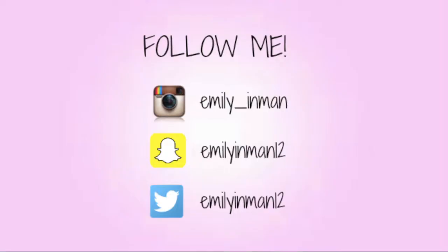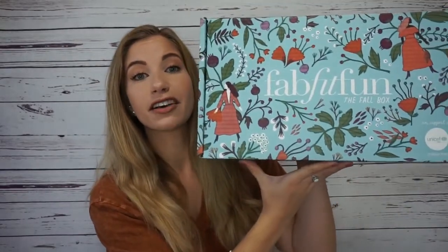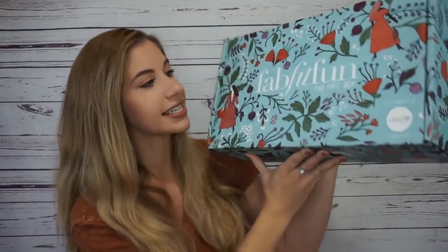For today's video, I am going to be unboxing my FabFitFun fall box. FabFitFun is a seasonal subscription service — it's $50 for a box, which you get every three months. So I'm excited to see if there are some good fall essentials in here. The average total of this box is $385 depending on the products you got, so that is a lot of money. Here is what the FabFitFun fall box looks like — it has some pretty fall colors as the theme.